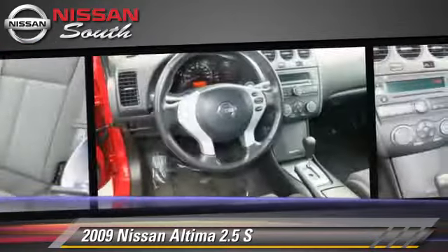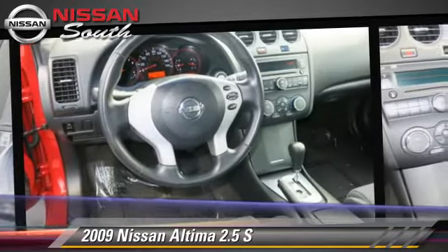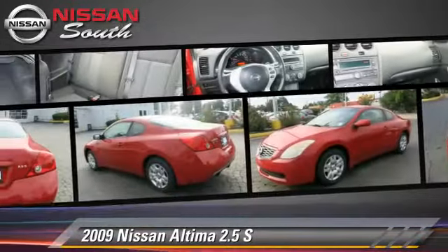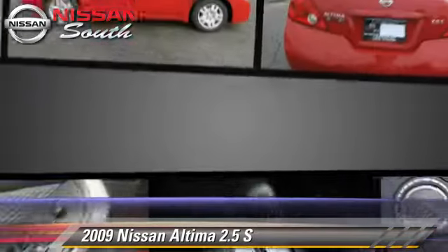This Nissan features power windows, power door locks, and tilt wheel. Safety features include side airbags and ABS.